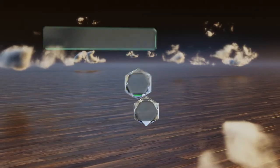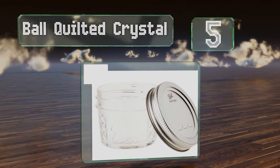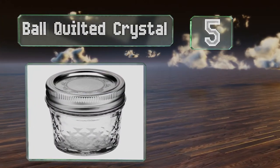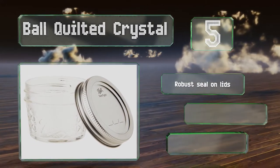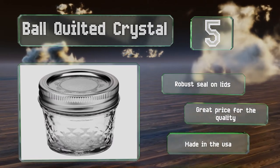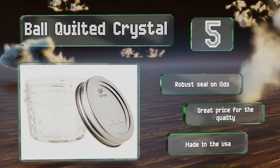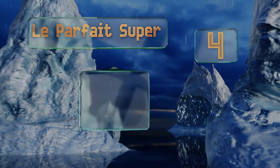Halfway up our list at number five, the Ball Quilted Crystal boasts a classic, popular design that makes them a hit for gift giving — whether you're giving out jam, honey, mustard, or pickles. Their diminutive four-ounce capacity also makes them practical for homemade baby food. They come with a robust seal on the lids, are a great price for the quality, and are made in the USA.